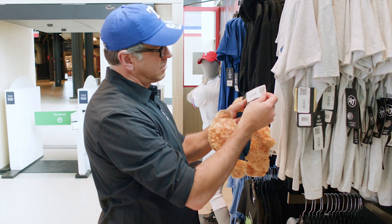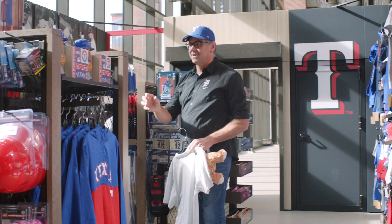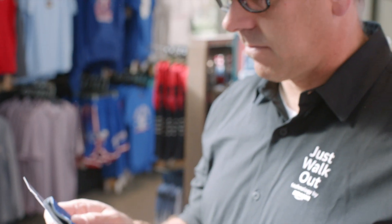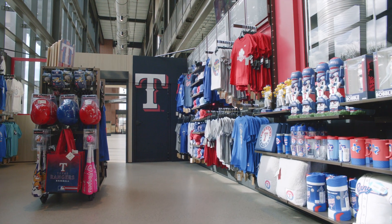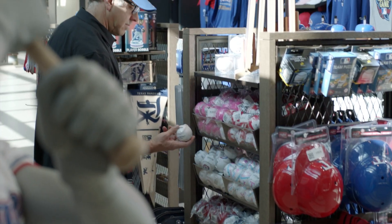This store uses one of Just Walk Out Technology's newest innovations: RFID. It's the perfect technology to enable people to buy things like clothing, foam fingers, and other merchandise at concerts and sporting events. With Just Walk Out Technology merch kits with RFID, fans can grab their favorite hoodies, sweatshirts, or hats and get back to their seats quickly, leading to happier fans and more sales.